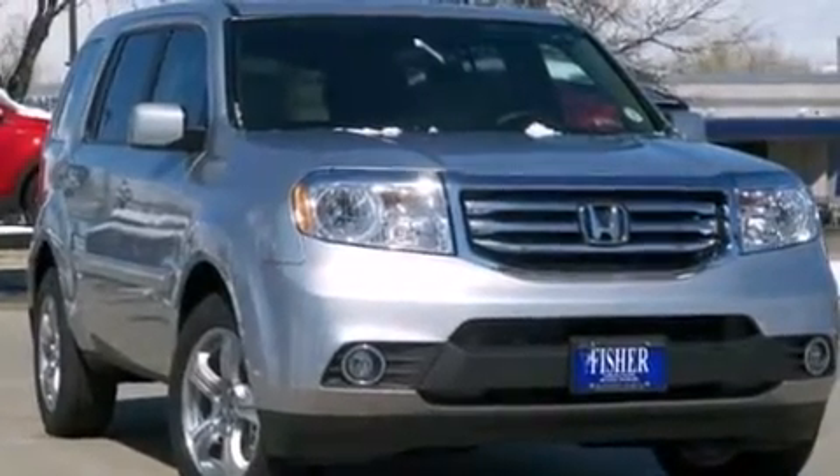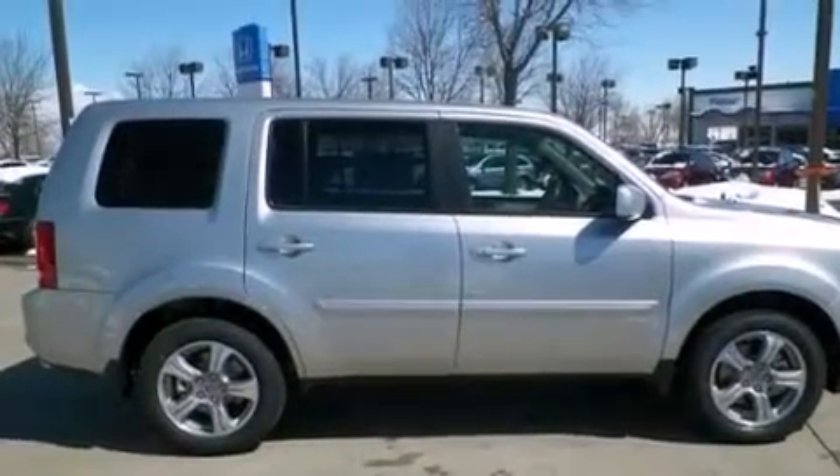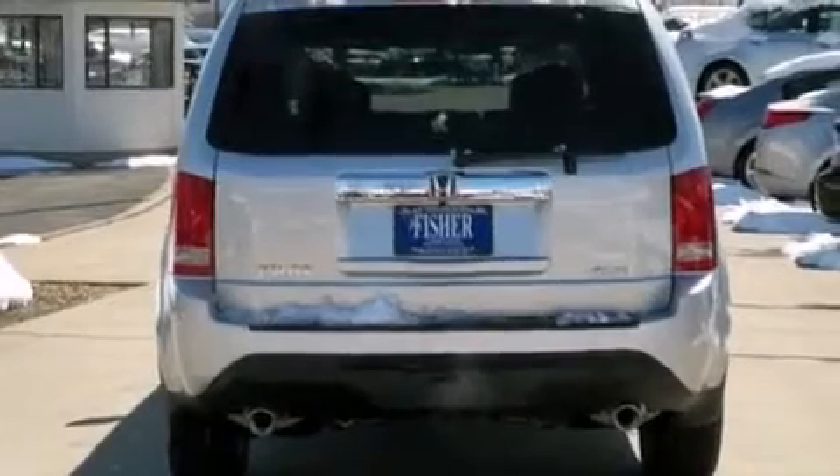A keyless entry system and the HomeLink transceiver can be programmed to use the same frequency as your remote opening devices, such as the garage door, the entry gate, or even the living room lights, enabling you to control them right from the driver seat.